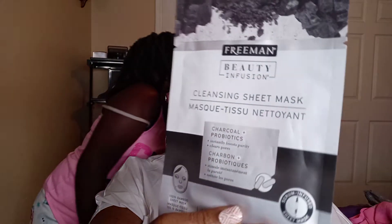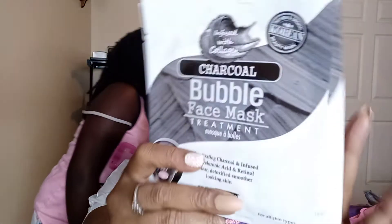I picked up Freeman's Beauty Infusion cleansing sheet mask with charcoal and probiotics. I also picked up three Korean charcoal bubble face mask treatments — activating charcoal infused with hyaluronic acid and retinol for clear, detoxified, smoother-looking skin. I picked up three of those.